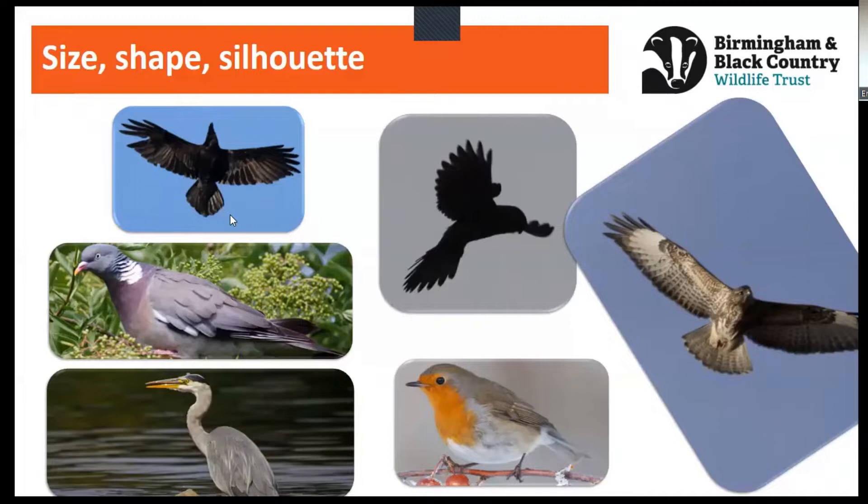Sometimes we don't get the opportunity to watch birds sitting nice and still. Sometimes the birds we're looking at can be way up in the sky and all we see is the silhouette. On the top left of the screen, this large bird is part of the crow family — it has a large bill and a tail that is almost diamond-shaped. This is a raven, our largest crow. Looking for that diamond shape in the tail is a really good tip for identifying a raven, especially if you can't gauge its size.